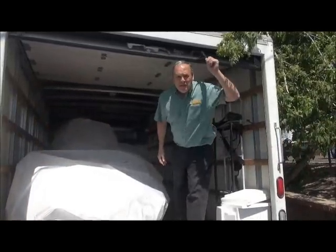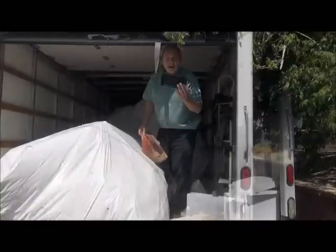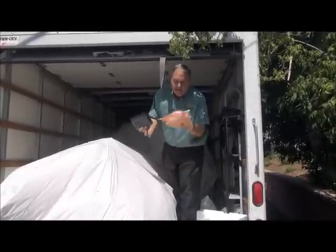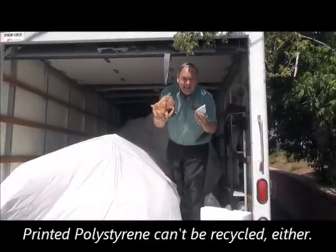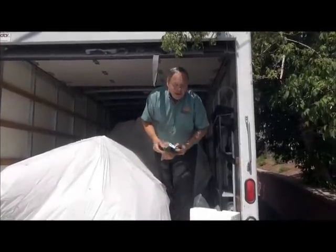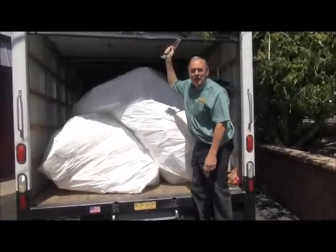These bags are going to completely fill the truck so I really have to pack it in here. Here's an example of what I'm talking about — this is black polystyrene, this is bluish polystyrene, and this is not polystyrene at all. These things cannot be recycled. When I spot them like I just did, I have to take them out of the bag and put them in the trash. Mission accomplished — I'm ready to go to the polystyrene factory. I'll see you there.